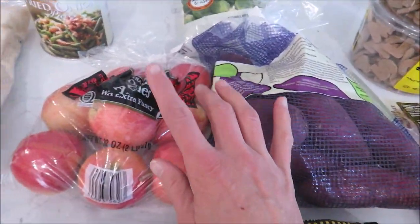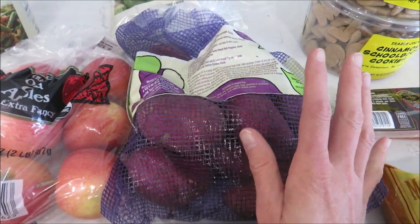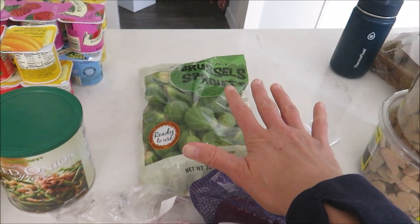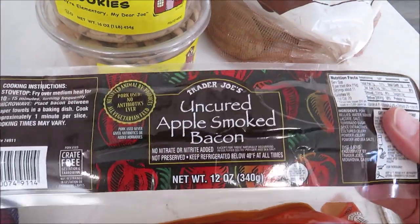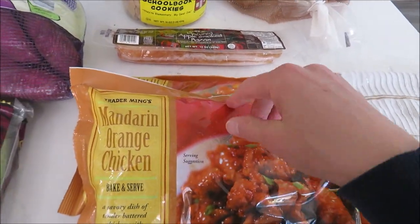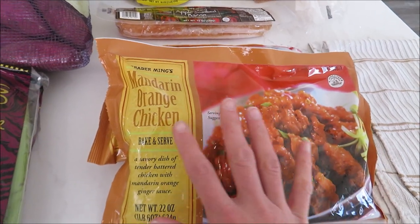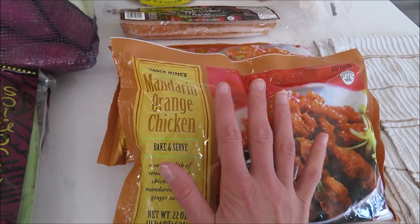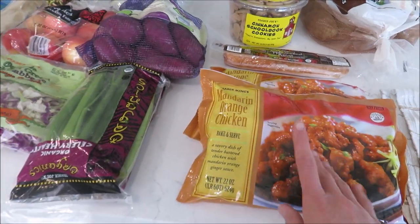I got some gala apples and some purple sweet potatoes — I've never had a purple sweet potato, but last time I bought regular sweet potatoes and Miles loved them roasted so much, so I thought we'd try the purple ones just for fun. We also got some Brussels sprouts — my kids love Brussels sprouts, which is kind of weird but I'm really glad. We also got two packages of the cinnamon schoolbook cookies, a package of uncured apple smoked bacon that I'm going to stick straight in the freezer for pizza in a few weeks. And lastly, I got two bags of mandarin orange chicken — this stuff is really good and comparable to Panda Express. I got two packages because we eat more now than we did years ago. This is kind of a special splurge.